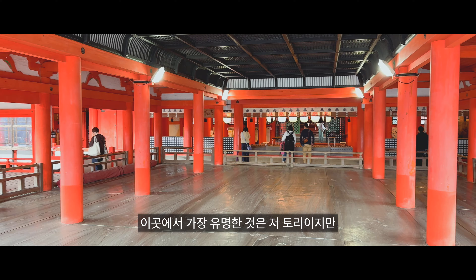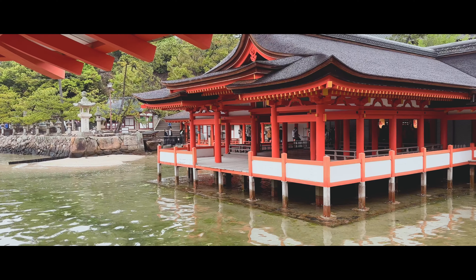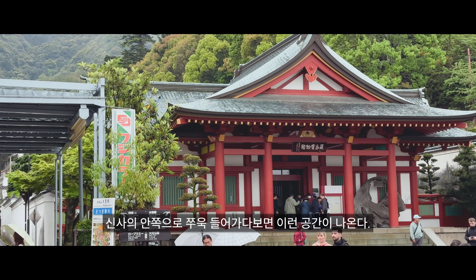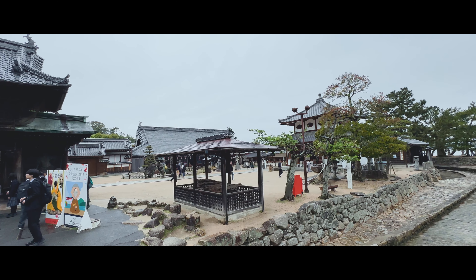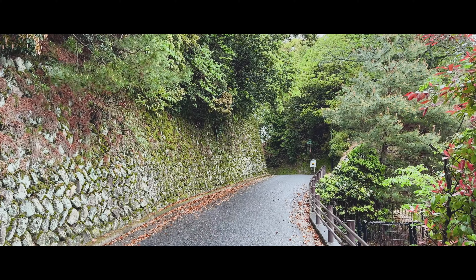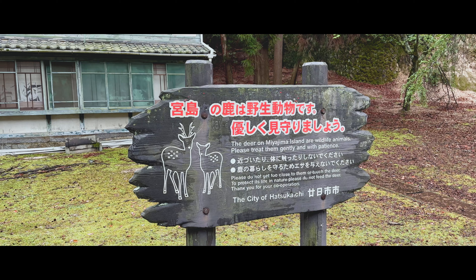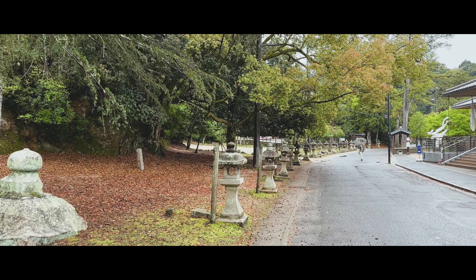이곳에서 가장 유명한 것은 저 토리이지만, 둘러본 다른 장소들도 절대 토리이에 밀리지 않을 만큼 아름다웠다. 신사의 안쪽으로 쭉 들어가다 보면 이런 공간이 나온다. 대부분의 관광객들은 여기서 돌아가지만 나는 더 안쪽으로 향했다. 젖은 이끼가 아름다운 길을 따라 계속 들어가다 보면, 사람들의 발길이 거의 없는 장소에 다다르면 뜬금없이 아쿠아리움이 등장한다.